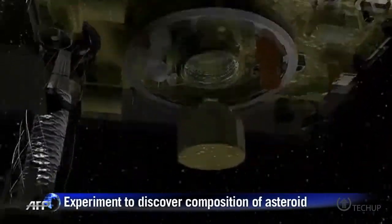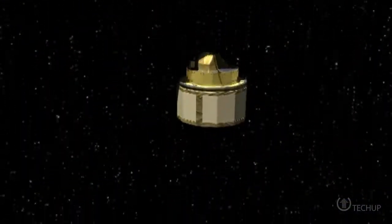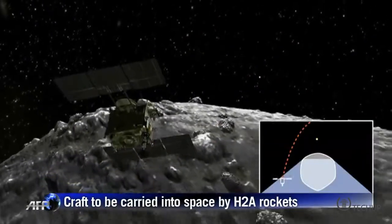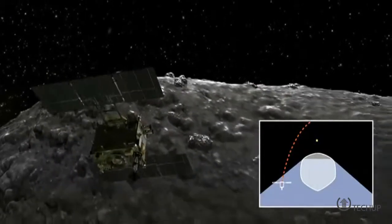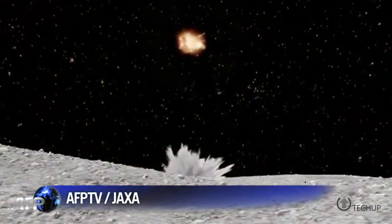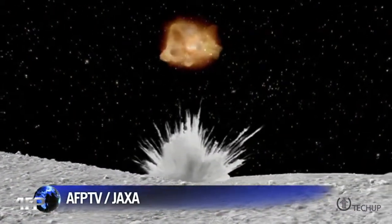When it gets there sometime in 2018, it will release a powerful cannon which will fire a metal bullet at the asteroid's crust, once the probe itself has scuttled to safety, of course. If all goes well, these pristine asteroid samples will be returned to Earth by the time Tokyo hosts the Olympic Games in 2020.